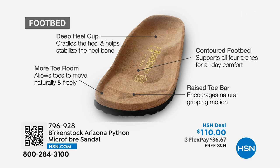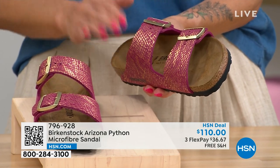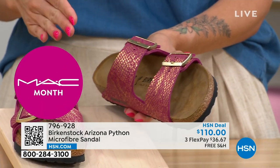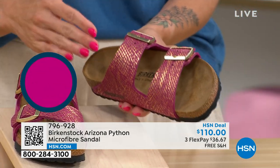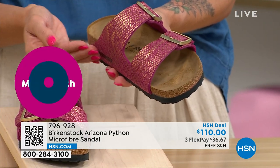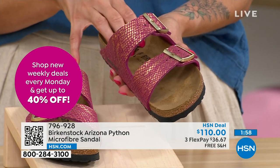Looking at the footbed: the deep heel cup is where your foot is planted. This contoured footbed is designed to mimic what it looks like when you sink your feet into the sand — think about your footprints in the sand. That's what it's all about. The cork and latex footbed molds to your foot, creating an orthotic-type support.